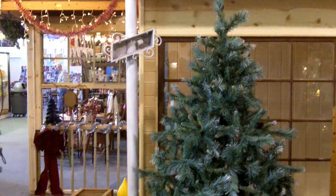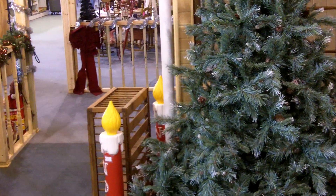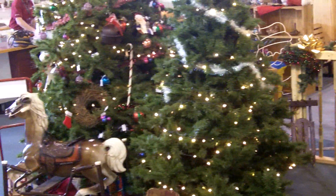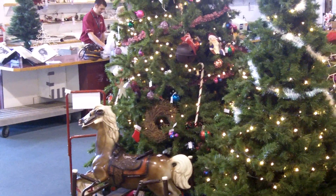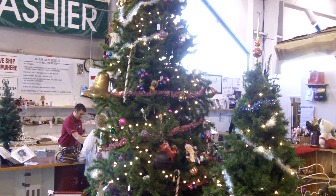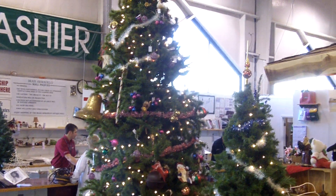This is our shot of our Christmas tree forest up here at the Brass Armadillo. We're in the throes of getting ready for our big sale going on all this weekend, where we're doing 15% off of everything, and we'd like to encourage everybody to come on by.